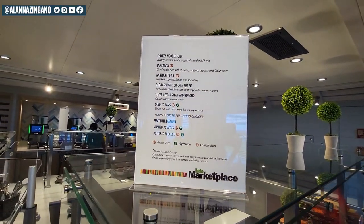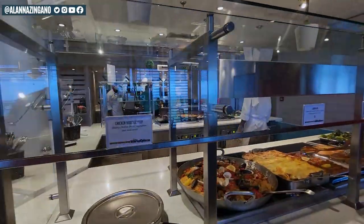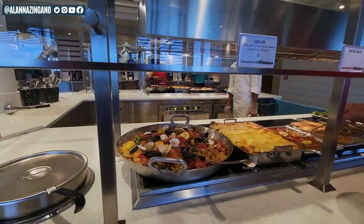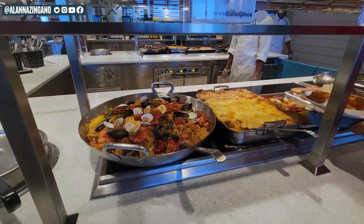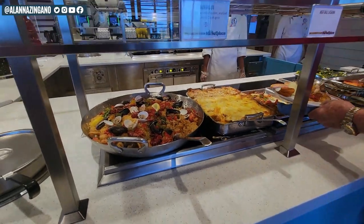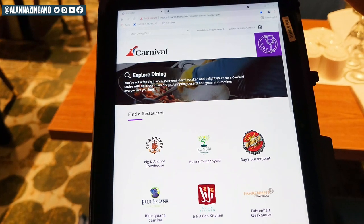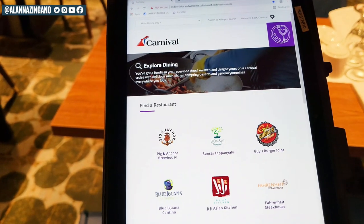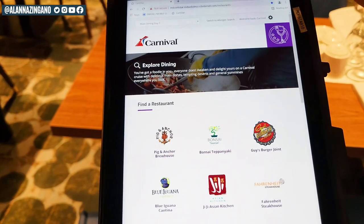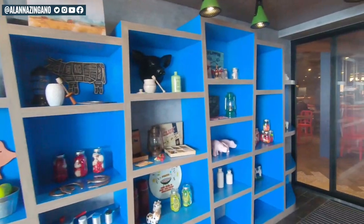We're going to take this deep dive into the dietary and allergen information right into the palm of your hand. You will be able to find this new technology throughout the ship on either two different podiums on the Lido, where you'll find the tablet, and also in the main dining room. So don't worry if you're not technology savvy — there's a hostess at both locations that can help guide you through the app. So let's put this new technology to work!